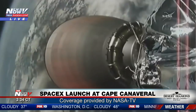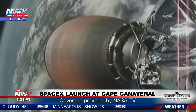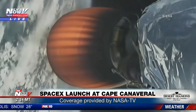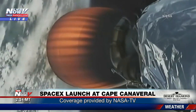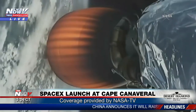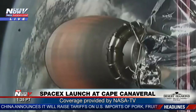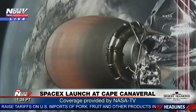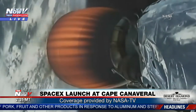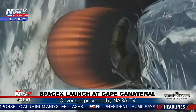SpaceX says that its unmanned Dragon spacecraft will separate from its Falcon 9 second stage rocket about 10 minutes after liftoff and reach the ISS on Wednesday. The mission, which is SpaceX's 14th cargo launch, is carrying food and equipment to the orbiting space lab. It's filled with 5,800 pounds of supplies, payloads, and vehicle hardware, including critical materials to directly support science and research investigations on board the orbiting laboratory, SpaceX said in a statement.